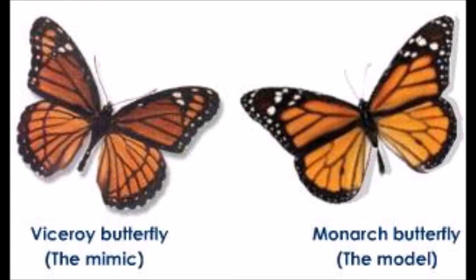It isn't as though animals just randomly pick another animal to mimic. They model themselves after animals that either taste really bad or are poisonous. By looking like a poisonous species, predators are going to pass over them when they are out hunting.